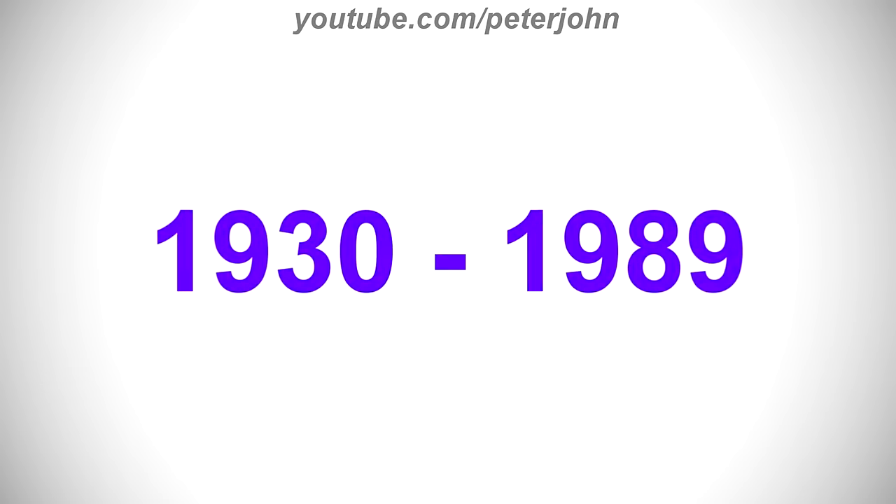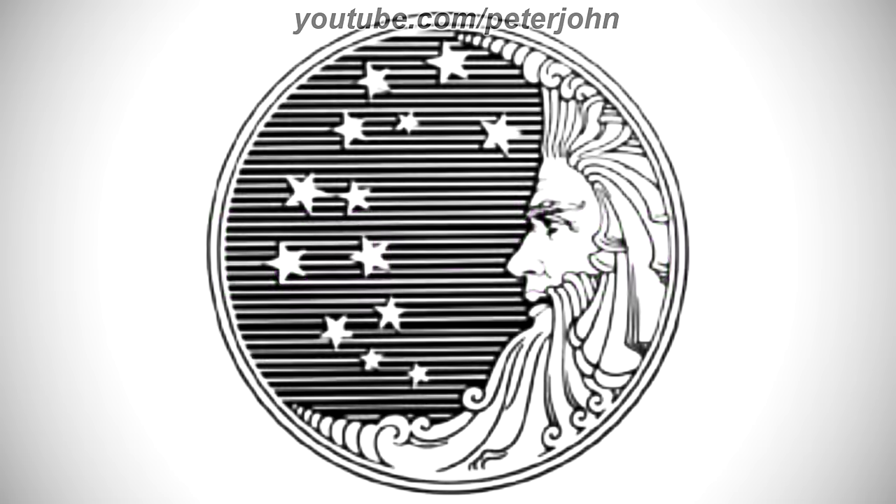1930 to 1989, there is a white ring and inside it there are some black lines, and on them there are 13 white stars, and on the right of them there is a white drawing of a crescent moon with a detailed face.